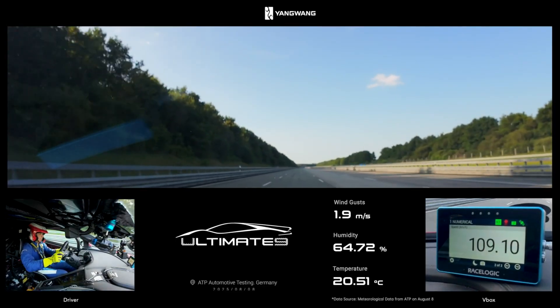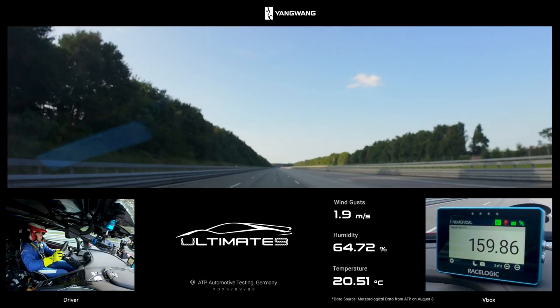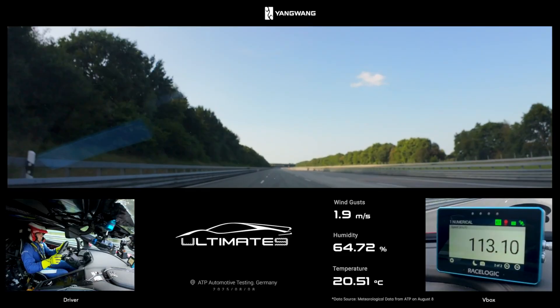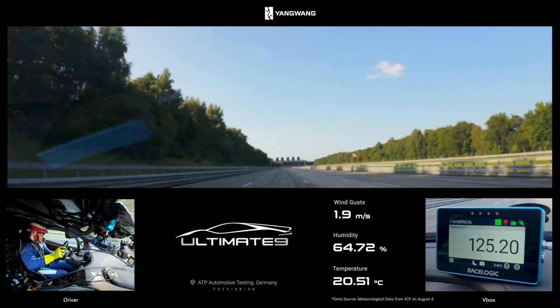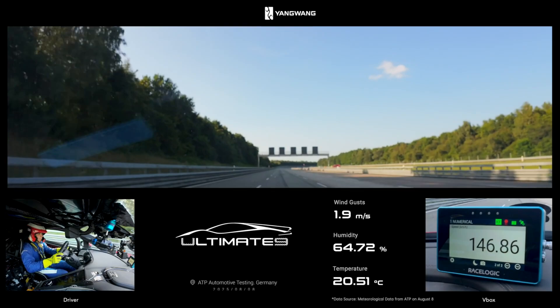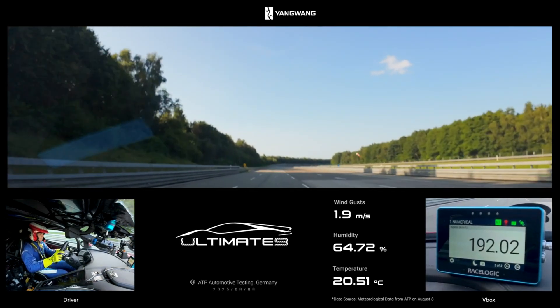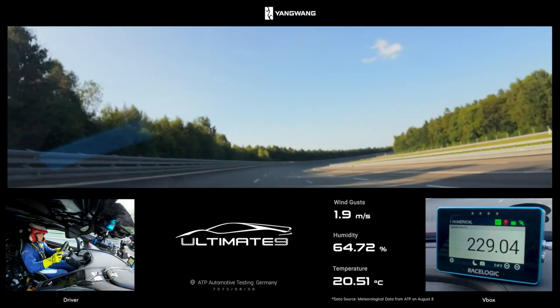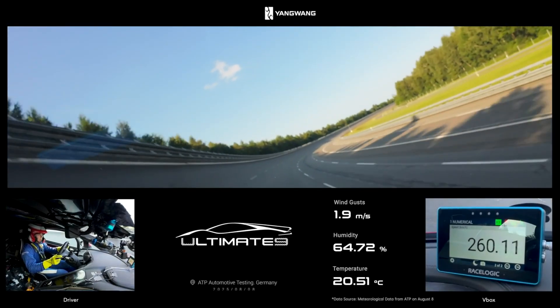It even has BYD's D-SUS-X intelligent body control system, which can tweak the suspension in real time to stabilize the ride at extreme speeds — which I think is probably needed. Beyond 350 km/h it's already ropey, and at 400 to 450 km/h it starts to look like it's darting around. The result of all this is a power-to-weight ratio of about 1,220 horsepower per ton, which actually beats the Bugatti Chiron 300 Plus.